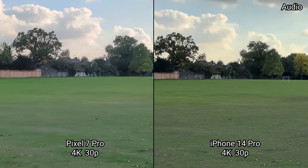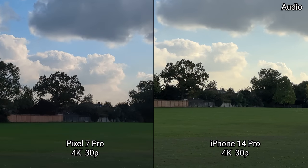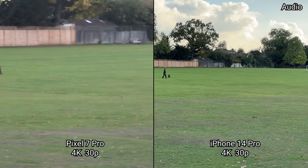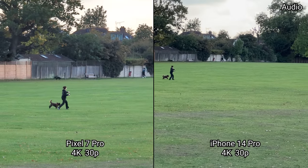Let's go to the 2x mode on both the Pixel 7 Pro and the iPhone 14 Pro Max, then switch to the 5x on the Pixel and just the 3x on the iPhone.